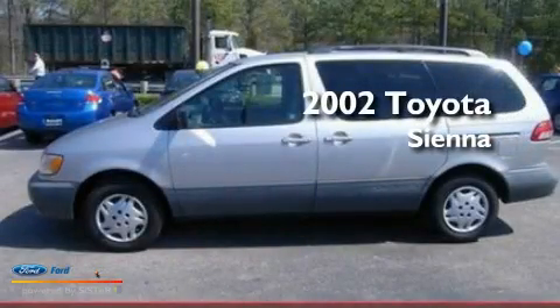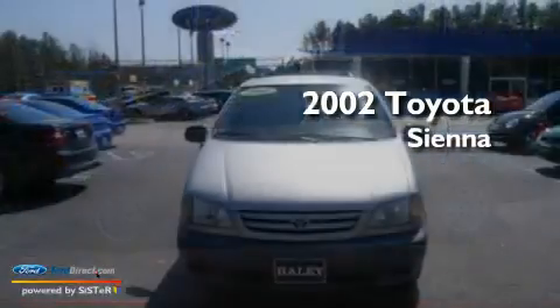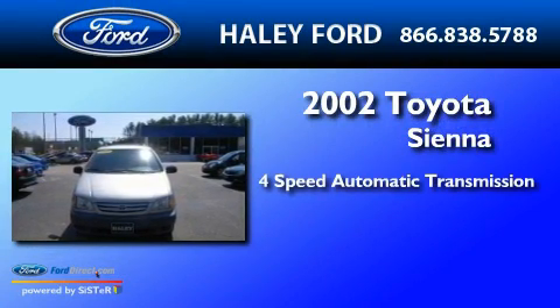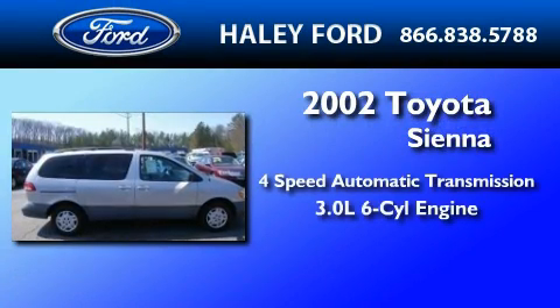This is a 2002 Toyota Sienna. This minivan has a 4-speed automatic transmission and a 3.0-liter V6.